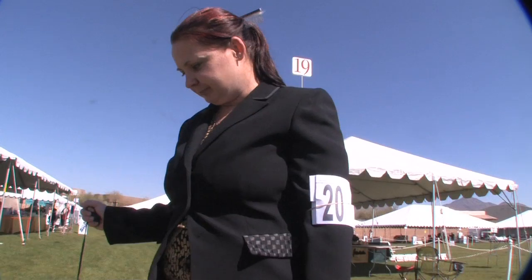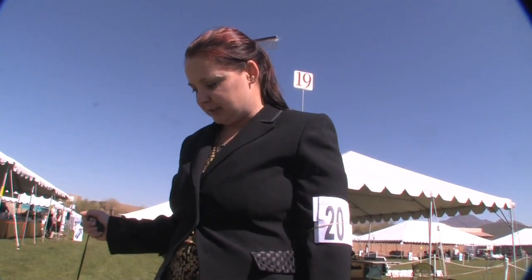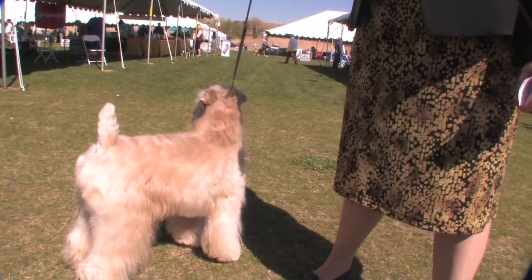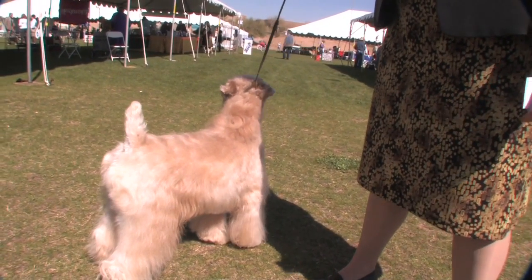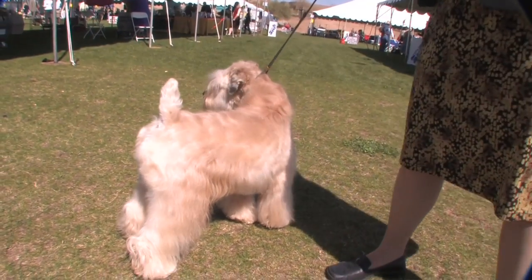What do they look for in this dog? They look for a shorter back. They want a nice wavy coat. You want a real soft coat — Soft Coated Wheaten Terrier, so you want it real soft. This tail is very pretty, how you can see the little tush behind and the tail comes up. That's very pretty.